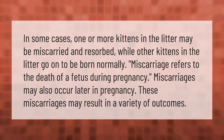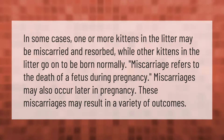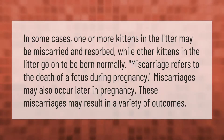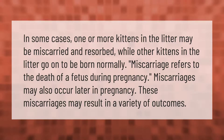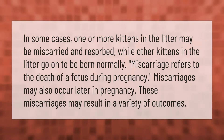In some cases of miscarriage, one or more kittens in the litter may be miscarried and resorbed while other kittens in the litter go on to be born normally. Miscarriage refers to the death of a fetus during pregnancy. Miscarriages may also occur later in pregnancy and may result in a variety of outcomes.